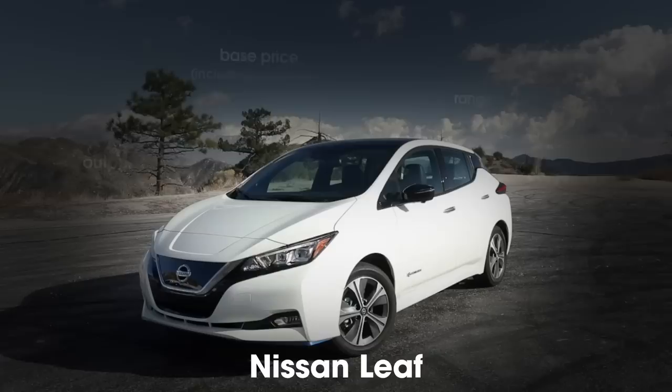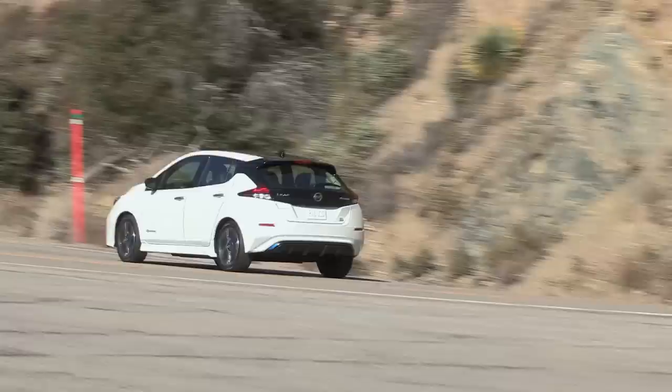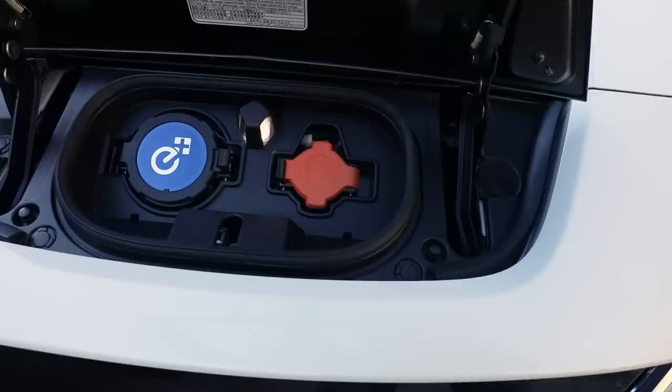Nissan doesn't get enough credit for making the first successful affordable EV. In fact, the Leaf is still the top-selling EV in the world. The current generation Leaf, introduced for 2018, is quieter, more comfortable, and more rewarding to drive. It offers plenty of range. The Leaf's steering wheel doesn't telescope, making the car a little less comfortable for taller drivers, and steering feels artificial. But overall, the Leaf has far more strengths than weaknesses, especially if you don't need the chart-topping range offered by the Kona or the Bolt.